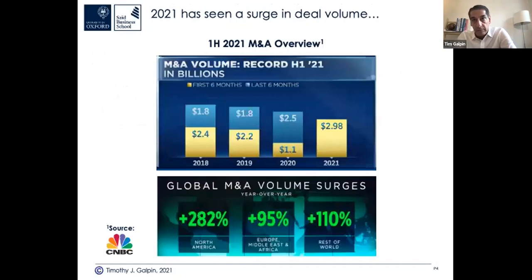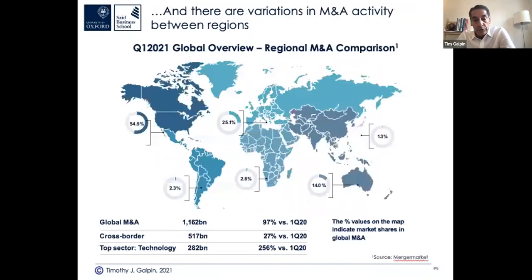So what are some current M&A trends in emerging markets? Deal volumes are back up. It looks like we've started another M&A wave. The 10-year wave after the 2008-09 crash ended at the beginning of 2020 because of COVID. We've seen a surge in deal volume in the second half of 2020 and into 2021 — up 282% in North America, 95% in EMEA, and over 100% in the rest of the world.